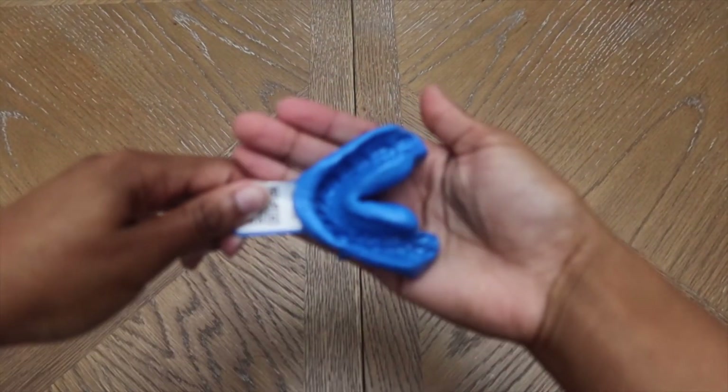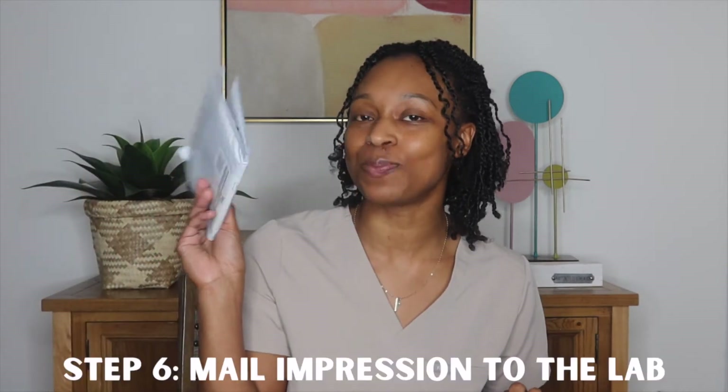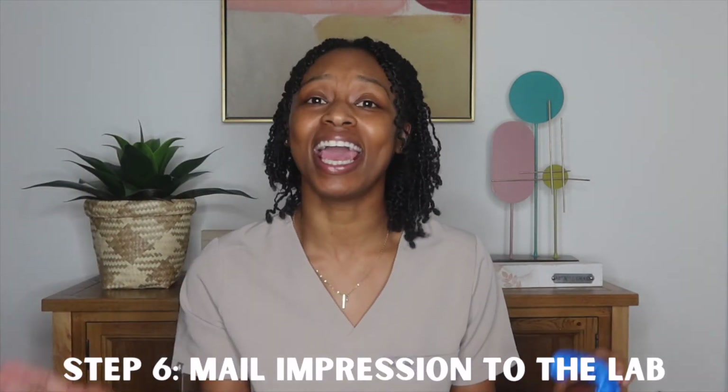Here we are with the finished impression — it has hardened and it looks really good. I have all of my teeth and my gums captured nicely, so this should be a pretty great impression. Now I just need to let it sit out for 30 minutes, rinse it under cool water, place it in the package with the return card, and they'll send the night guard back within a week.